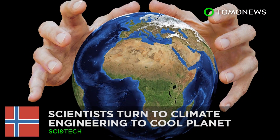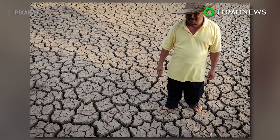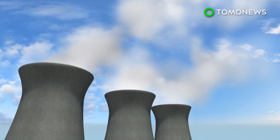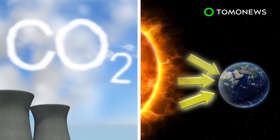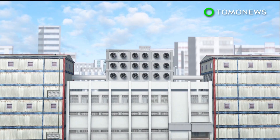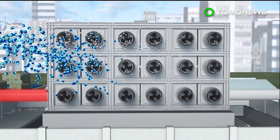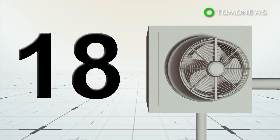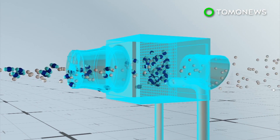Could geoengineering help save the planet? With global warming causing heat waves and rising sea levels, and potentially bringing about more devastating consequences, scientists are turning to climate engineering solutions to keep temperatures down. Geoengineering has two approaches to cool the planet: carbon dioxide removal and solar radiation management. Taking the direct air capture approach is Swiss company Climeworks, which uses several collectors to suck in air that contains carbon dioxide, which is then filtered and collected, while other air molecules are returned to the atmosphere.